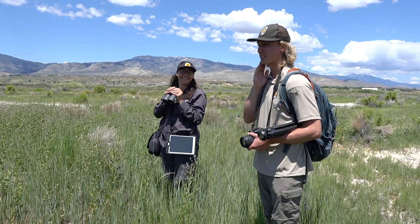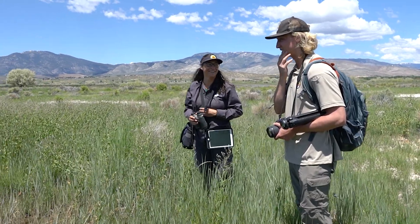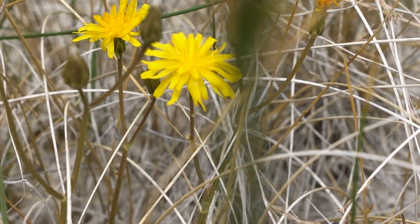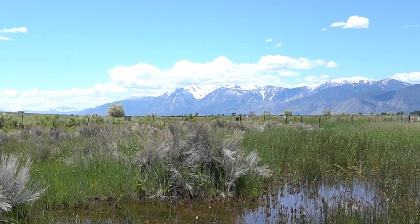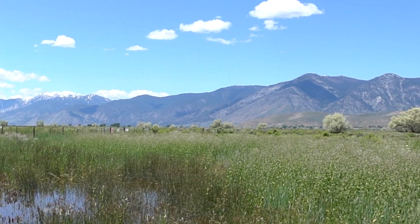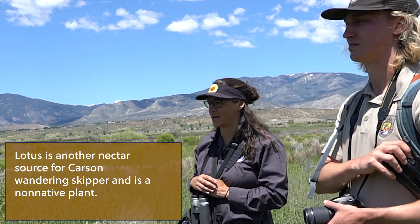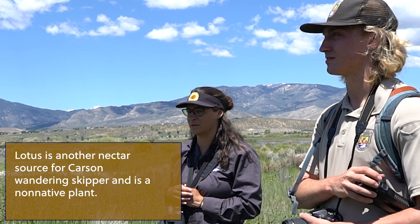So what are we looking for here besides a cloud of mosquitoes? A cloud of mosquitoes is pretty awesome. The yellow nectar over there is an aster called Crepus, and that's the main nectar source. There are two different plants here that we find Carson Wandering Skipper on, so that's one of them. It's a native one, and it's really great — this year there's a lot more of it than last year. Nice to see the native nectar really healthy.